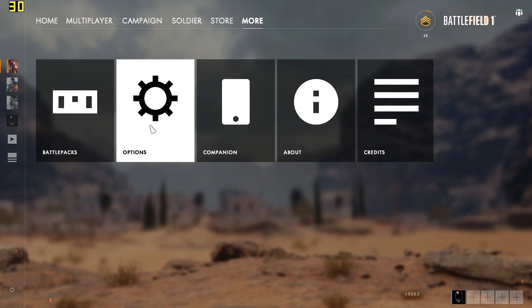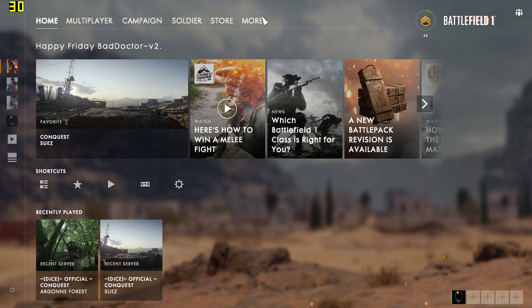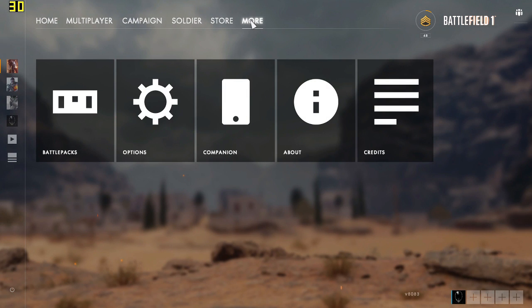Hey guys, previously I made a video about Battlefield 1 and gaming it with the Intel integrated graphics. If you haven't checked out the video yet, just check out this link on screen right now and you'll find out more.